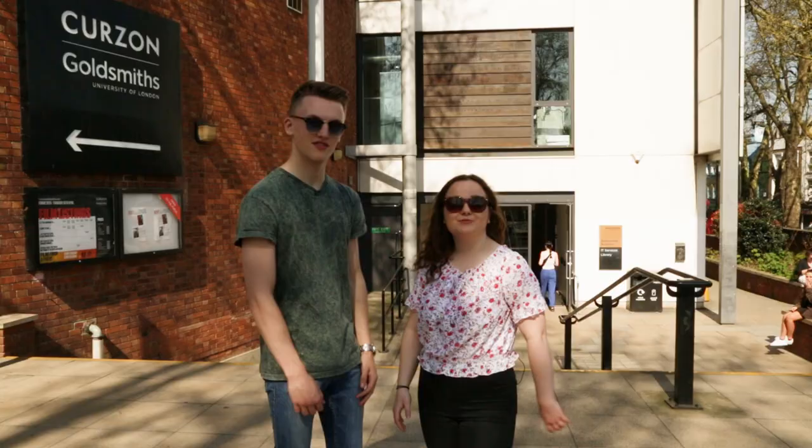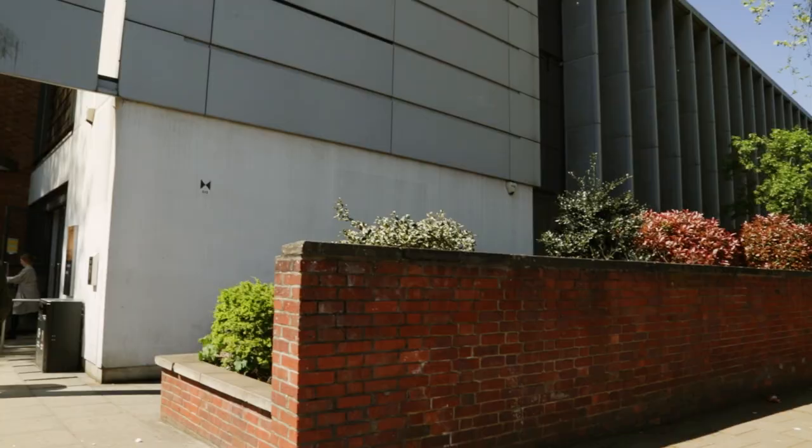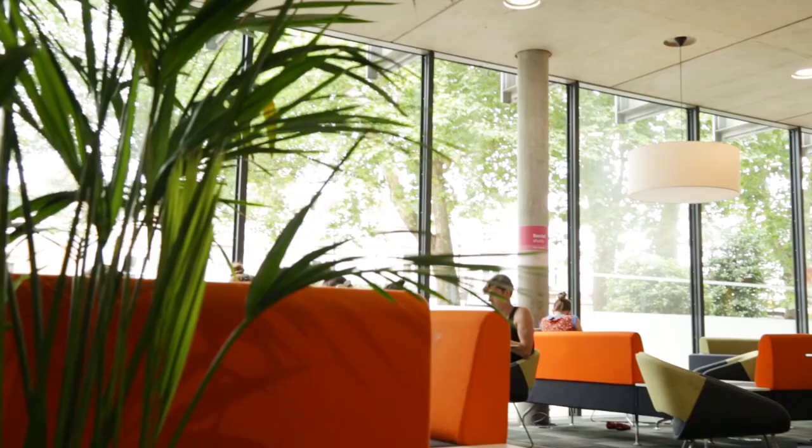Behind us is the Goldsmiths Library. We've spent many hours in there — and it's 24 hours. So inside you haven't just got books to help with your essays; you have social spaces and a cafe as well. Do you fancy a coffee? As long as you're paying.